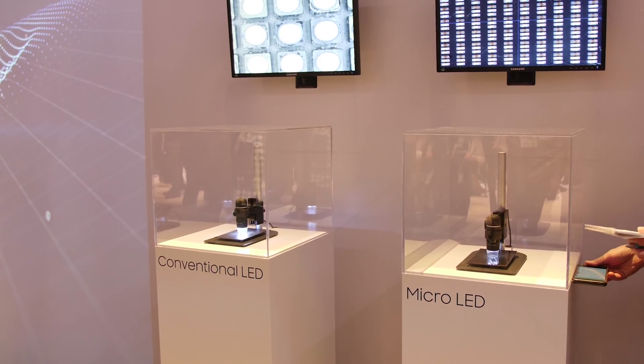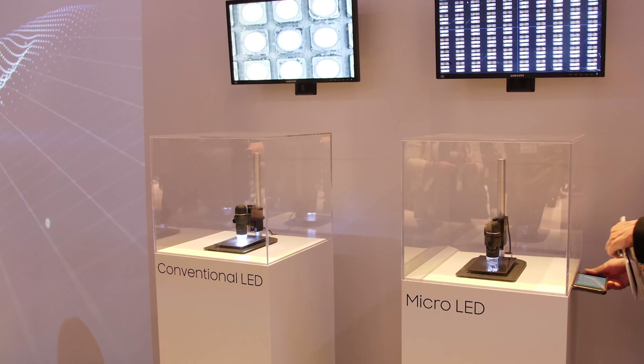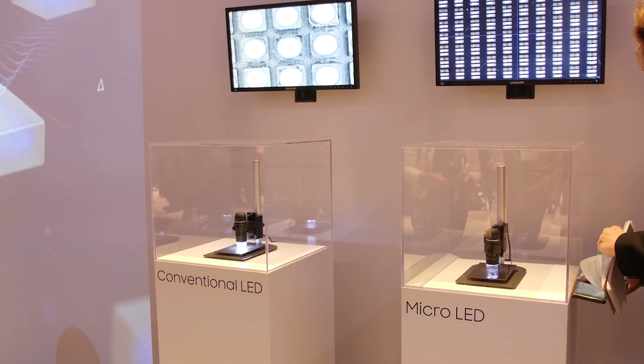Samsung is looking towards the future and they are not using this event to showcase their consumer products — they are just giving us a glimpse of what they think the future could be. Certainly micro LED with its self-emissive properties means you can have deep blacks, high peak brightness, and no burn-in effect. So it is extremely exciting.